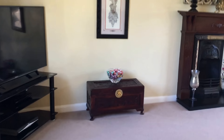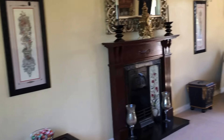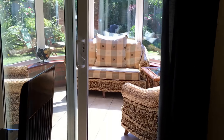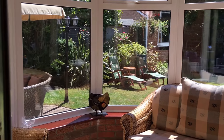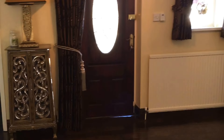Down here there's a very big lounge. There's a downstairs cloakroom and a study, a dining room and a good-sized conservatory. Through here is the kitchen.